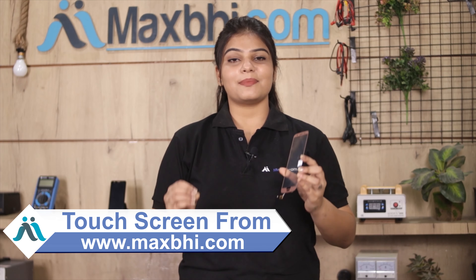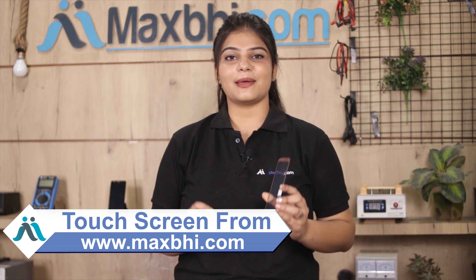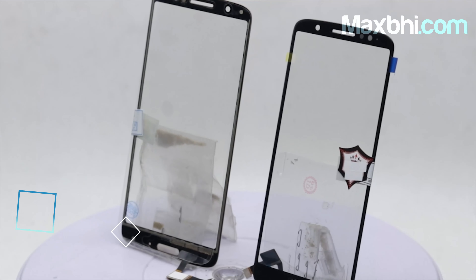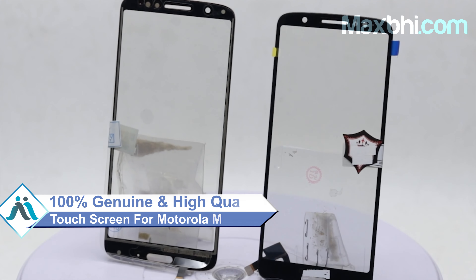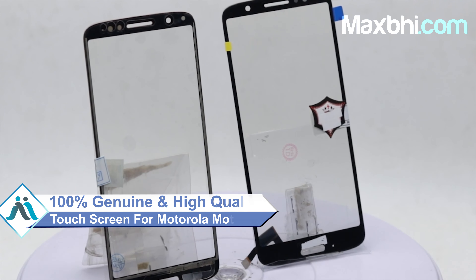You can use your Motorola Moto G6's new touch screen. This touch screen is a 100% German quality product which works similarly to your original product with a perfect fit for your Motorola Moto G6.